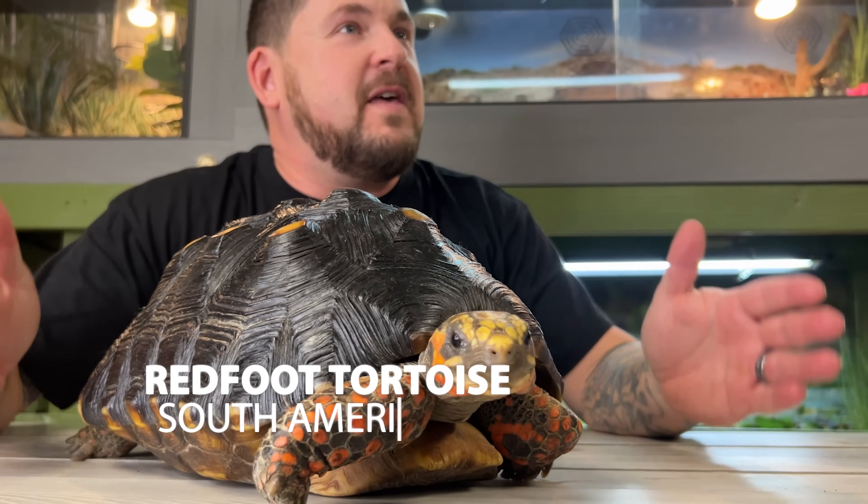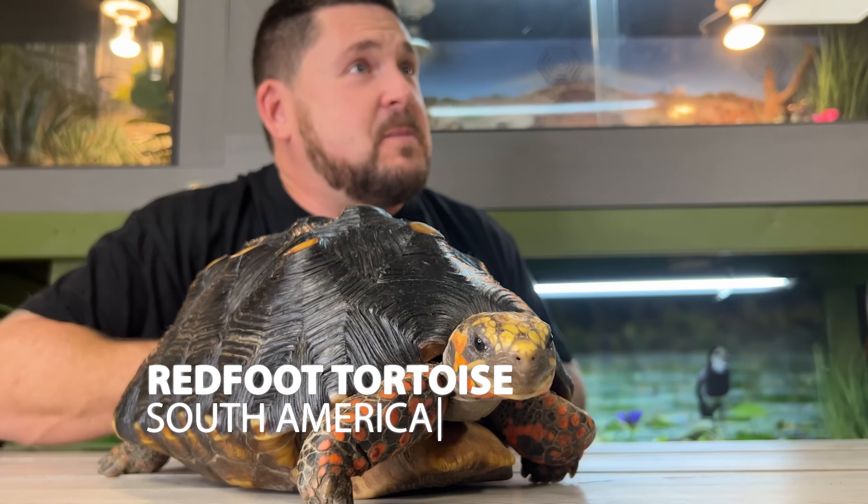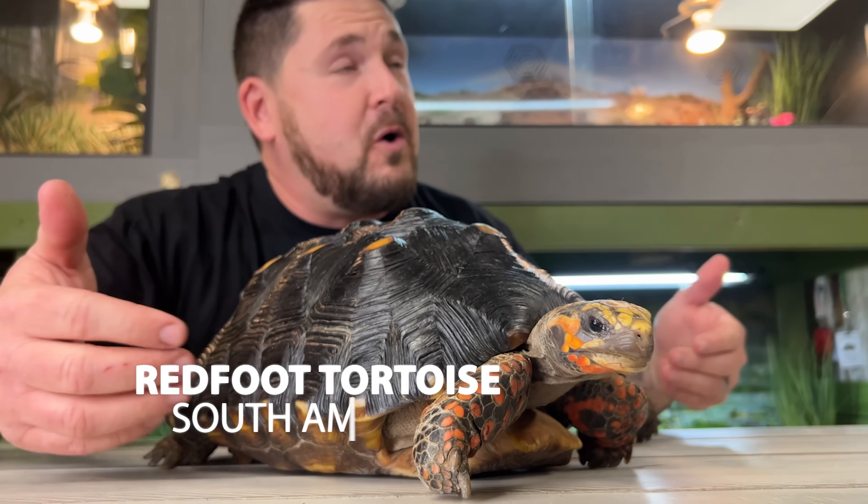First up is the extremely popular red-footed tortoise hailing from South America. This species grows to be between 9 and 14 inches long, and they're known for the red scalation on their legs. However, some localities, like those that come from Colombia, may have yellow scales on the leg, and that can throw you for a loop.